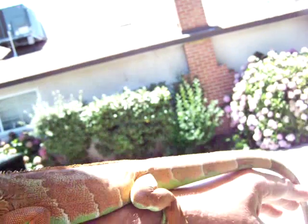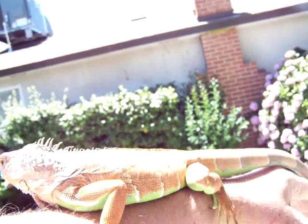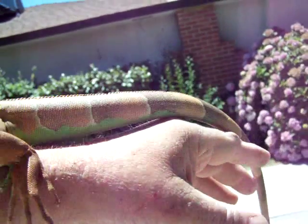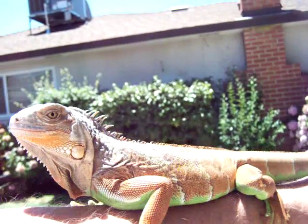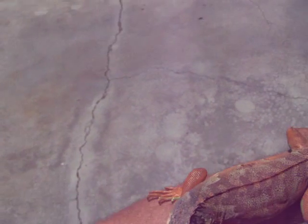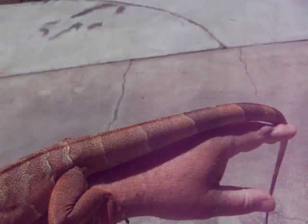I walked out here to show you him in the sun — hopefully it'll look good. As you can tell, he's really, really tame. He has really sharp claws — if you can see my hand, that's just from him hanging on. His claws are super sharp, but I can pet him and he'll lick the camera.